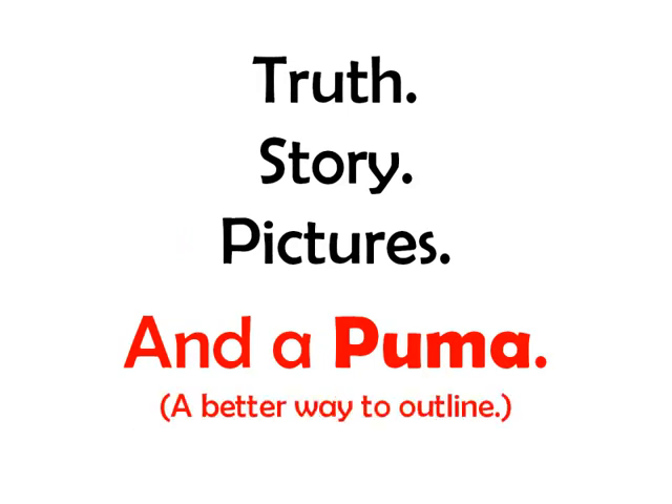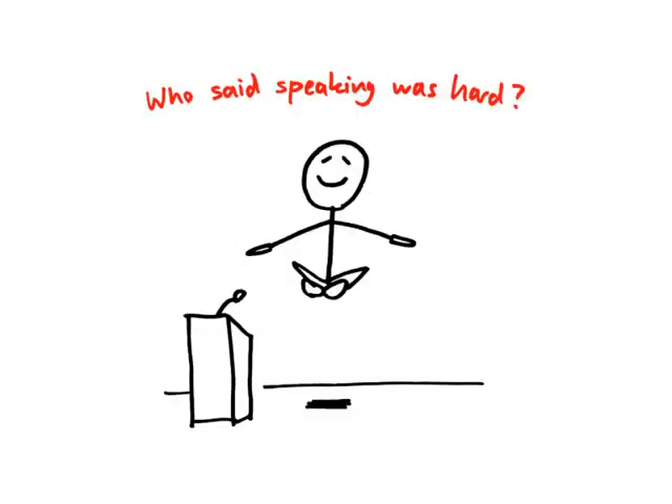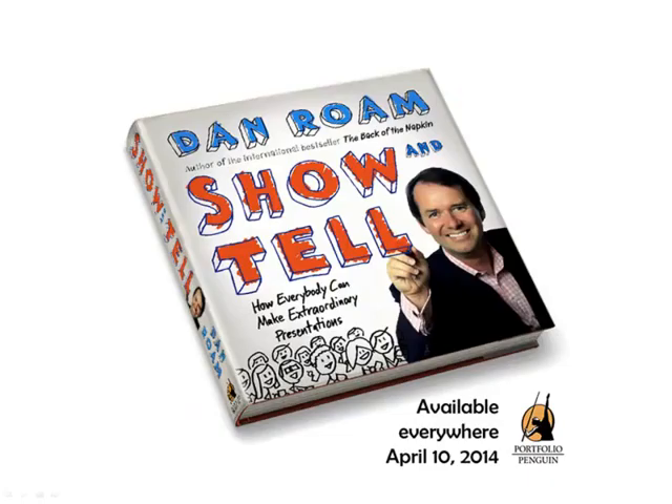Truth, story, pictures, and a PUMA — a better way to outline. Who said speaking was hard? There's more in here.